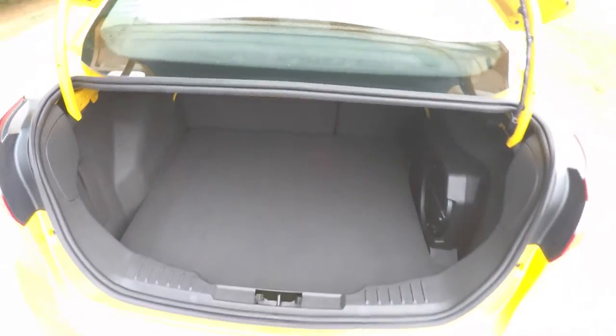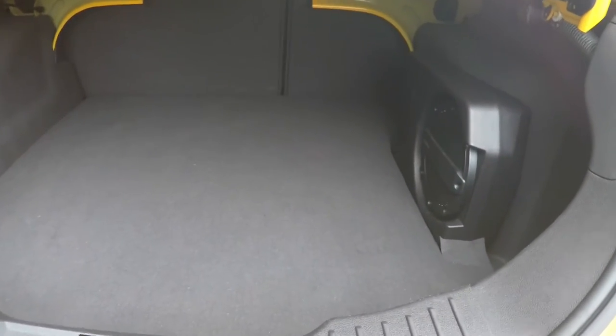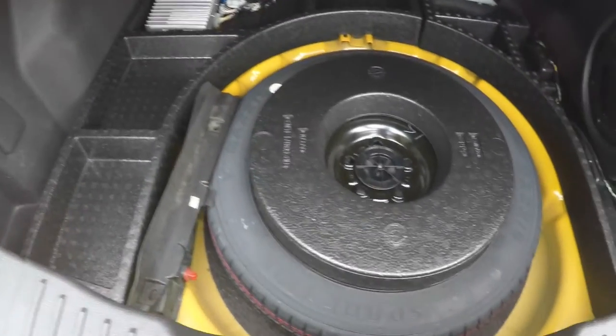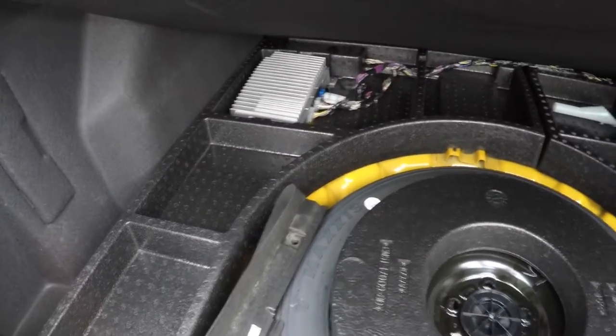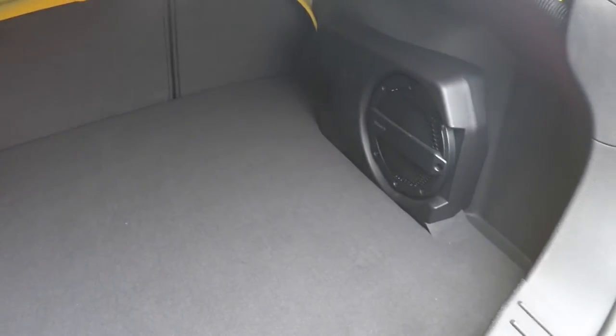Taking a look at the luggage area — it is very nice and spacious for a car of this size. Behind this panel you have your fuses and relays. Underneath the floor mat, you have your compact spare tire with jack and tools. You've also got the Sony amplifier and the subwoofer.